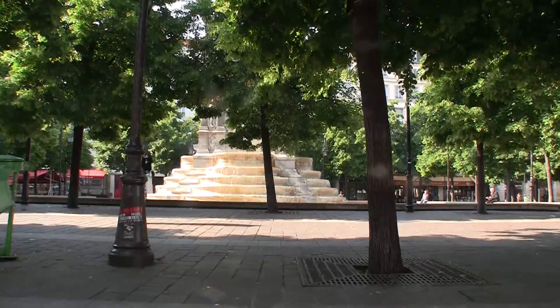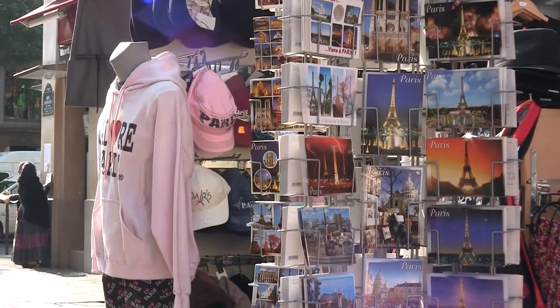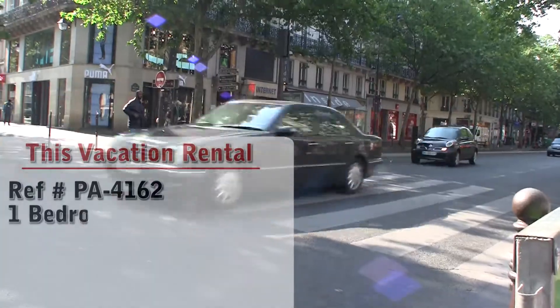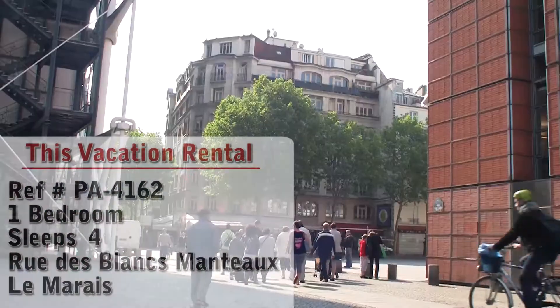Hello and welcome to another New York Habitat Vacation Rental Video Tour. Our tour today takes us to a lovely one bedroom apartment located in the heart of Paris in a great neighborhood called the Marais.